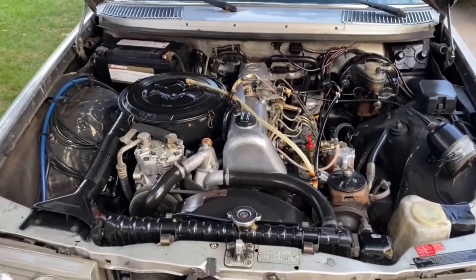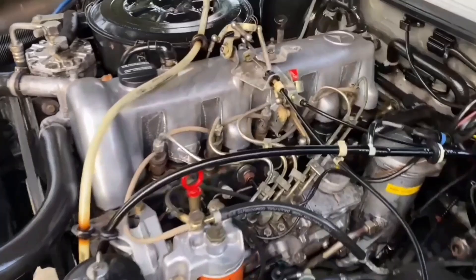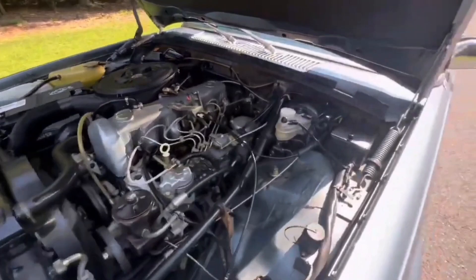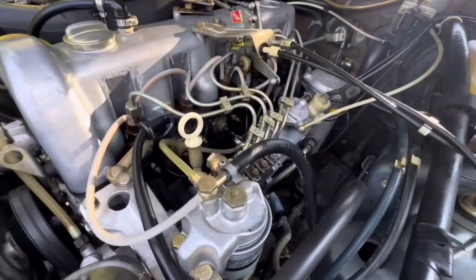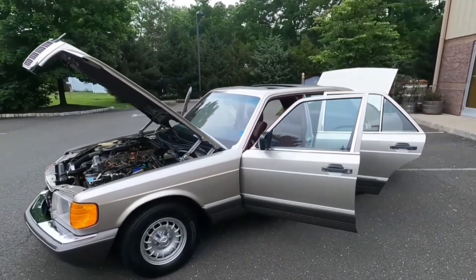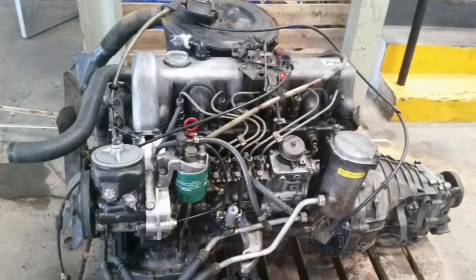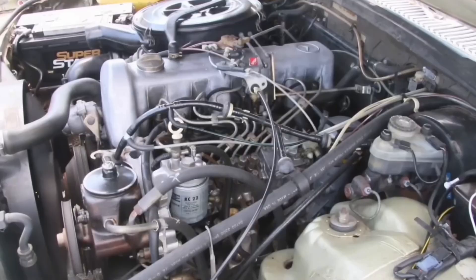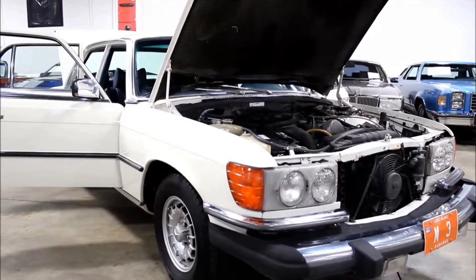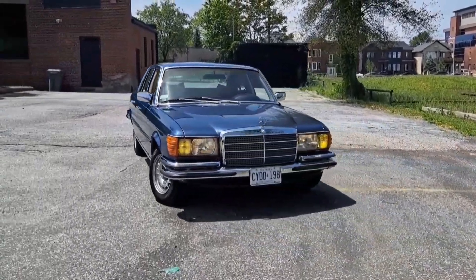Evolving from the reliable OM 616 four-cylinder, the OM 617 debuted in 1974 on the W115 — an early E-Class predecessor — producing 79 horsepower and 127 pound-feet of torque in naturally aspirated form. Just two years later, a turbo-diesel version arrived cranking out 187 horsepower and propelling the iconic Mercedes C111 2D concept to set 16 world land speed records. By 1978, an upgrade pushed the turbocharged variant to 227 horsepower, adding nine more records. Most notably, this engine powered the world's first turbo-diesel production sedan, the North America-exclusive W116 300SD.